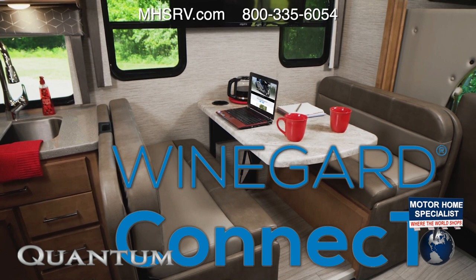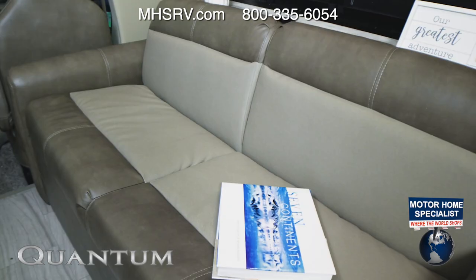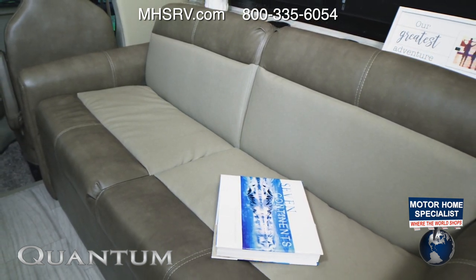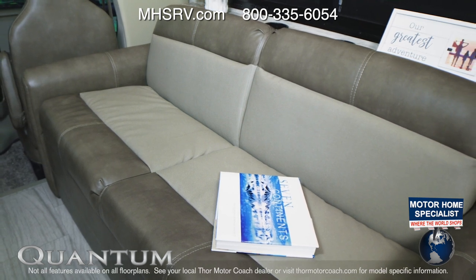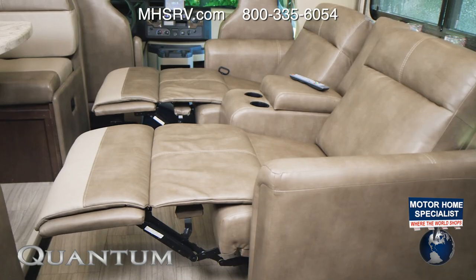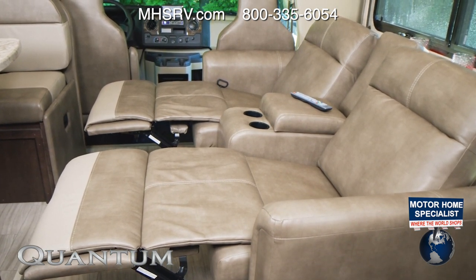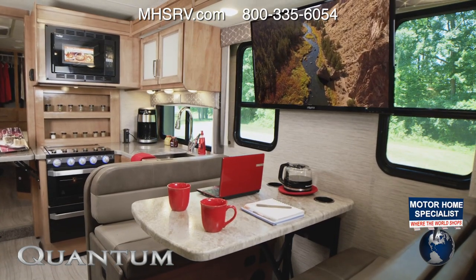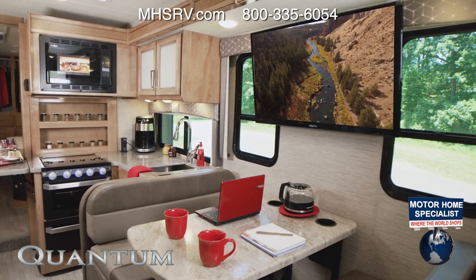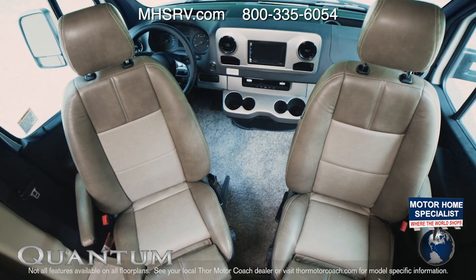All you need to do to get online is simply set up your own safe, secure hotspot or tap into a nearby Wi-Fi signal. Some Quantum floor plans offer a sofa — a tempting place to put your feet up after a memorable day of exploring. Optional theater seats make a nice place to catch a movie, and the TVs are prepped with an HDMI distribution box for a gaming console or streaming devices. In the Sprinter, you'll also find swivel captain's chairs.